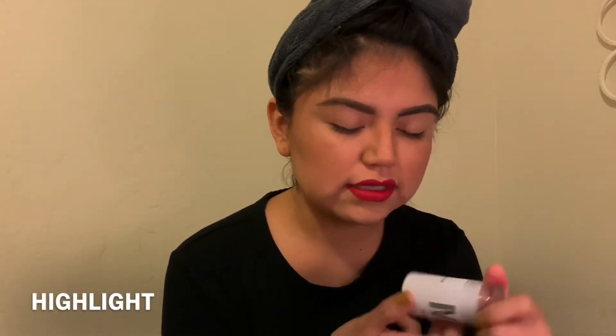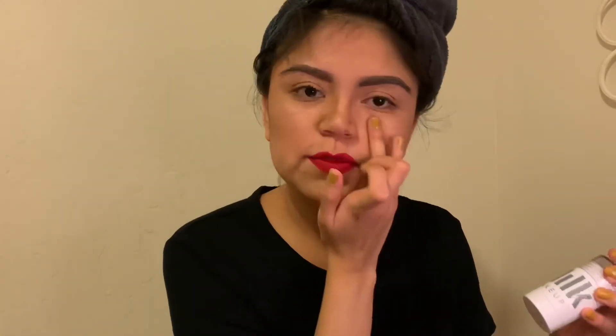I kind of do this super fast because I don't have a lot of time in the morning — I just want to get out the door. Then I go in with the Milk Highlighter in the color Lit, and I just put it on my nose. What I love about this highlighter is that it's super natural looking. It gives you a super natural glow and it's not too dramatic.